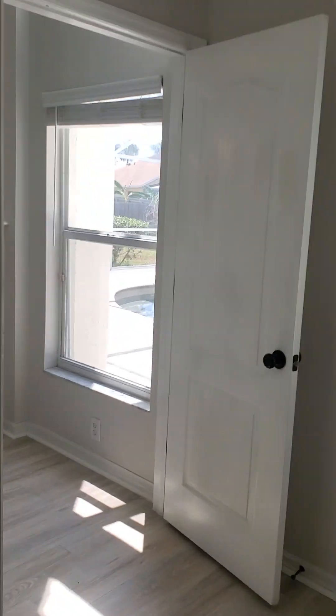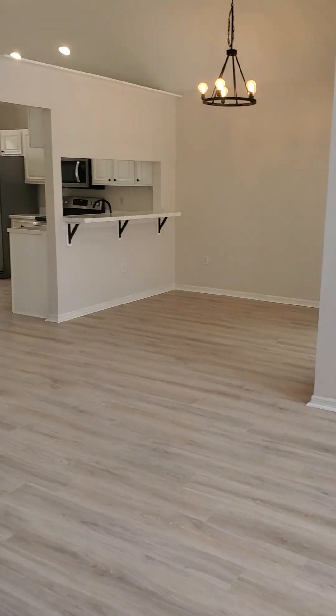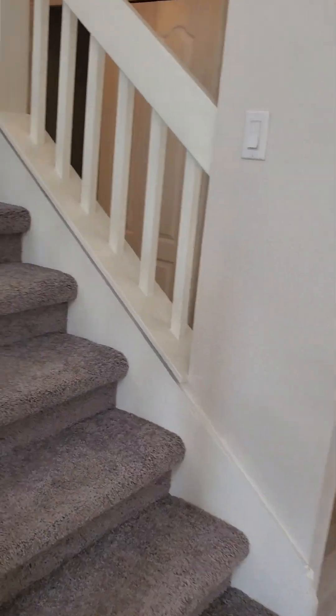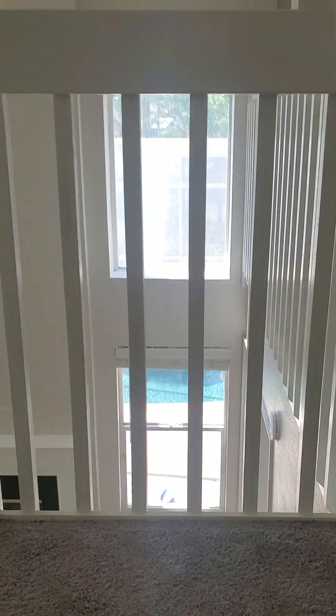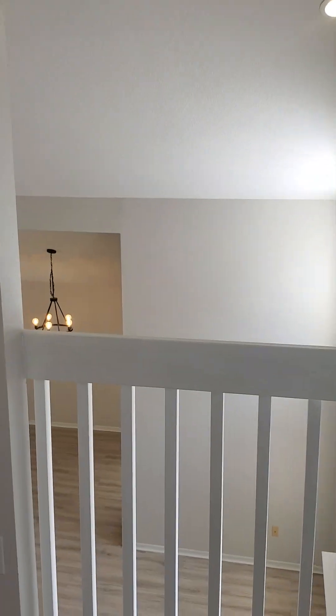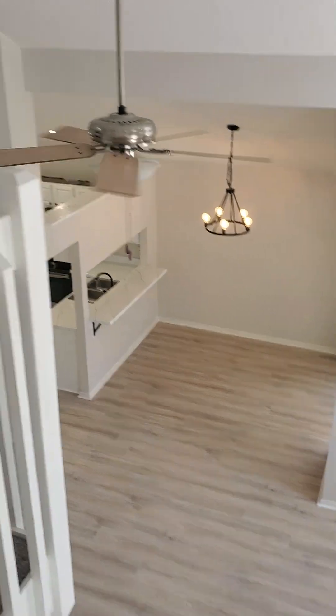Go upstairs and show you the rest. Nice high ceilings, it's really cool. The loft here — this could be a little office, entertainment area, or playroom for kids. You name it. Nice overview from the loft.